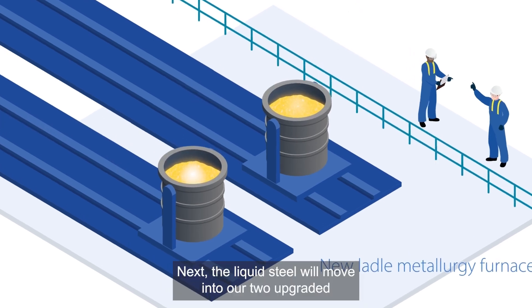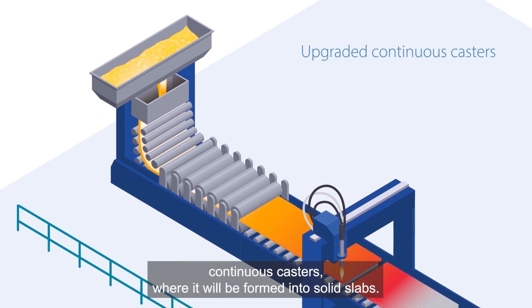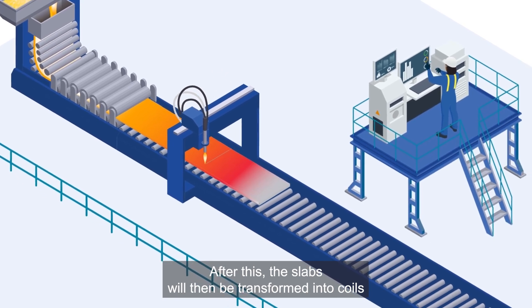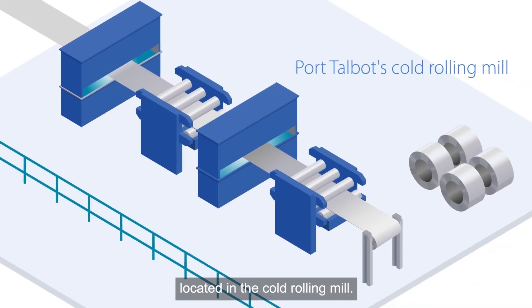Next, the liquid steel will move into our two upgraded continuous casters, where it will be formed into solid slabs. After this, the slabs will be transformed into coils in the Talbot's upgraded hot strip mill, before being processed in the site's new pickling line, located in the cold rolling mill.